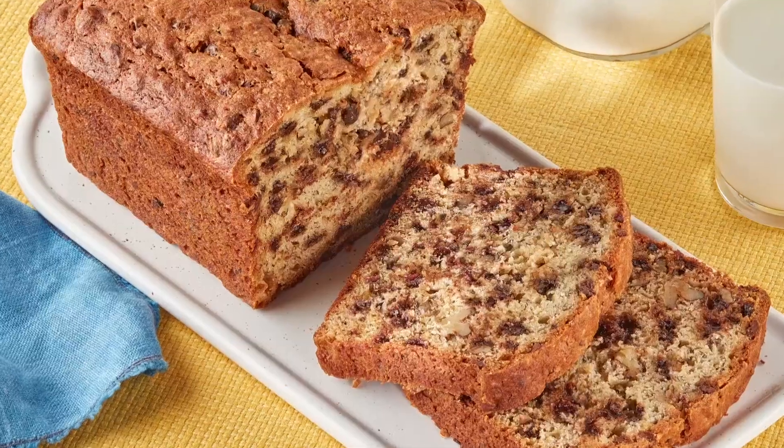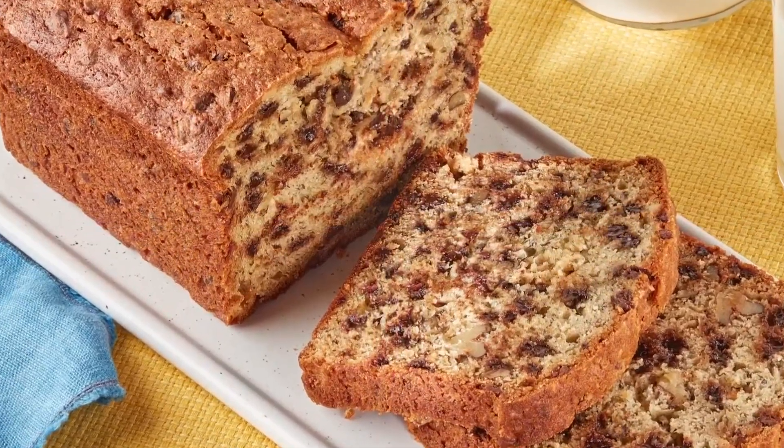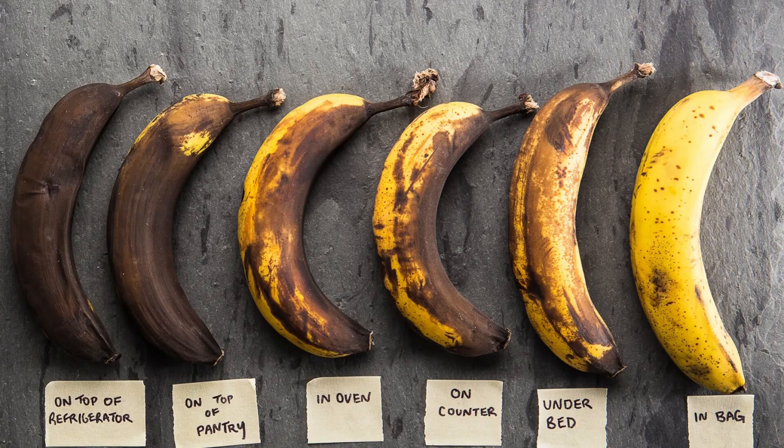So maybe don't freeze your food for too long. What are some creative ways for people to cut down on food waste? You can always make soups, for example. For bananas, you can make banana bread or protein smoothies. And when making banana bread, the riper the banana, the better it tastes.